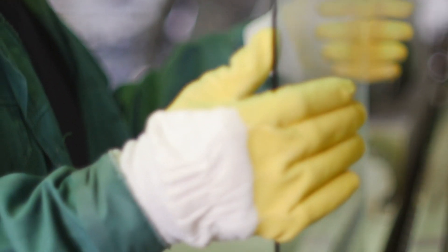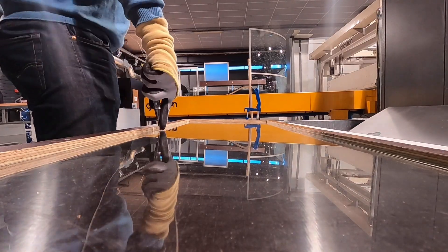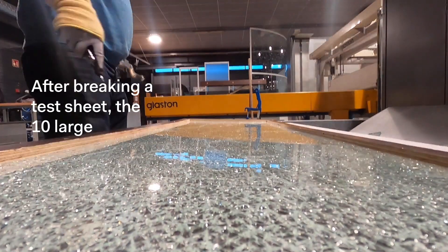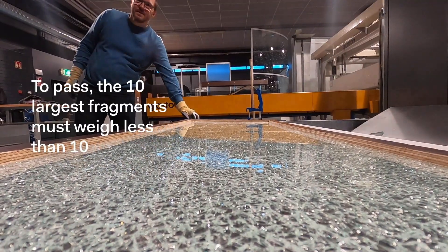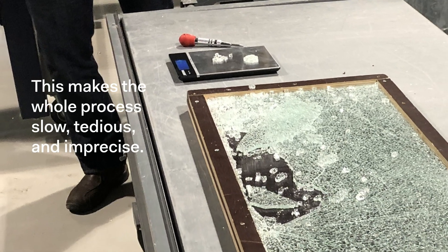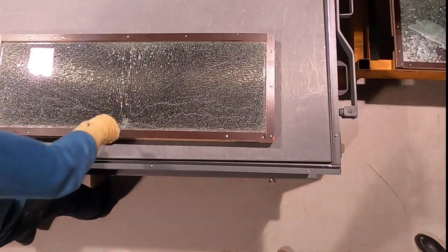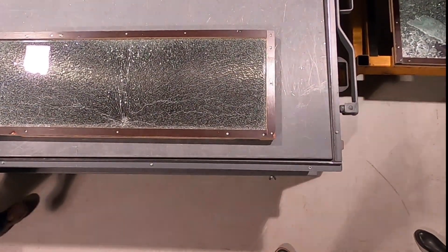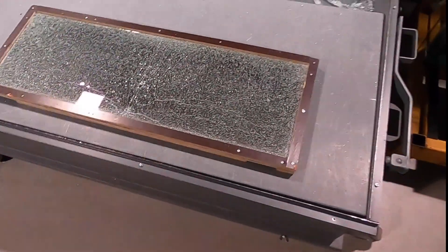The test provides crucial insight into the quality of the process and is carried out manually by humans. The workers have to do this several times a day, at minimum every two to three hours, or every time the glass thickness changes on the manufacturing line.